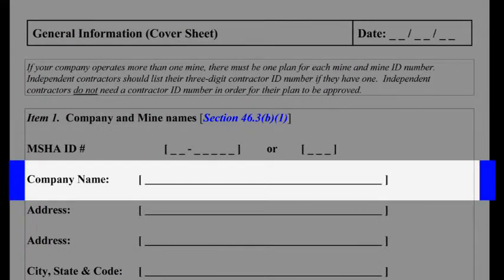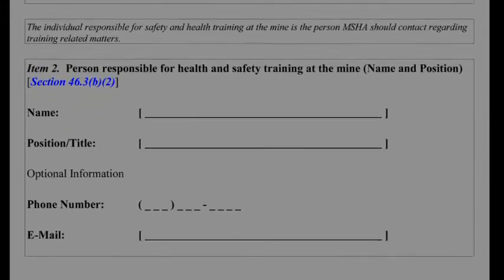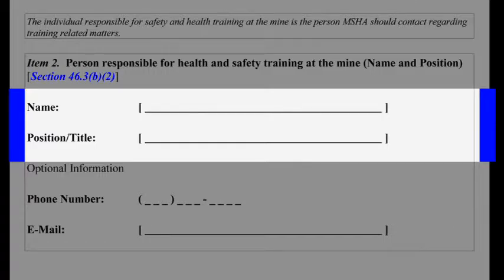Part 46 training plans are considered approved if they contain, at a minimum, the name of the production operator or independent contractor, mine name, and MSHA mine identification number, or independent contractor identification number. Also required is the name and position of the person designated by you who is responsible for the health and safety training at the mine.